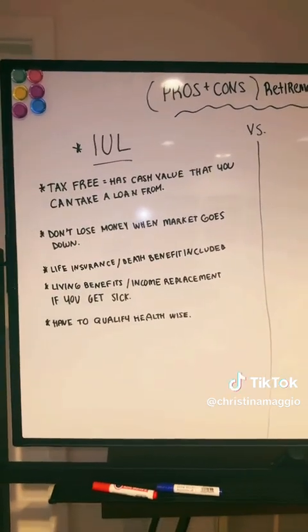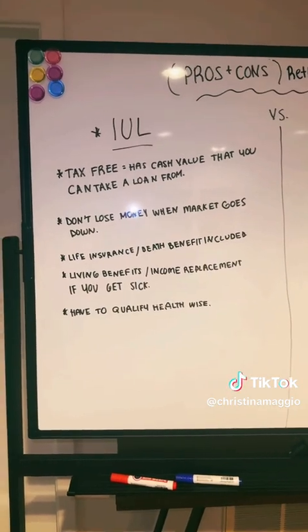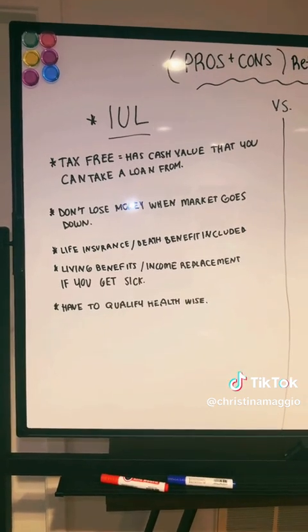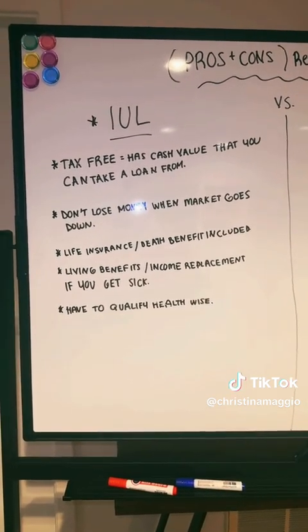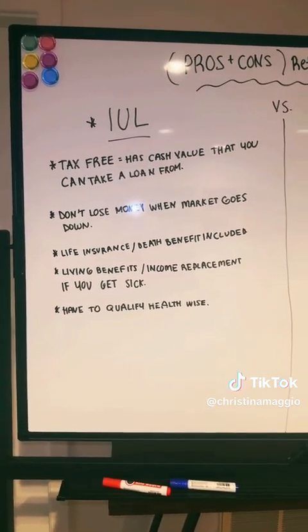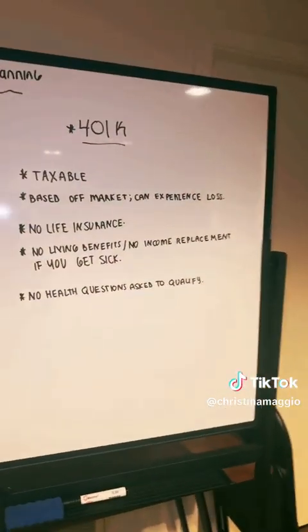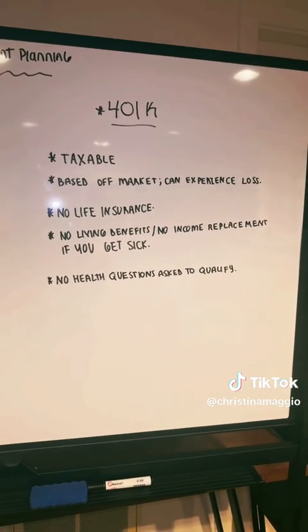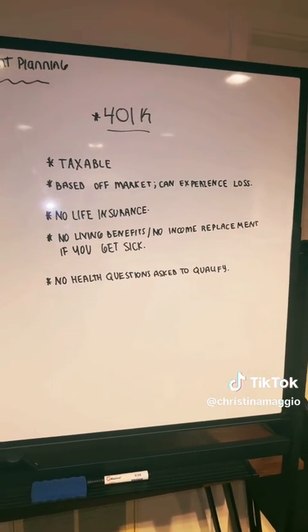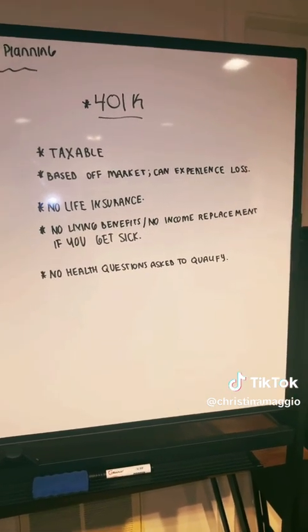You might be sitting here thinking an IUL sounds amazing — so what are some of the cons? With an IUL, you do essentially have to qualify for it health-wise. About 95% of the time we can structure it so that you don't have to do a medical exam; there's just a series of health questions you have to go through. But there are health qualifications you have to meet to put an index universal life policy on yourself. With a 401k, because there's no death benefit or living benefits involved, it is not a life insurance product, so there are no health questions asked to qualify. I hope that all made sense — any questions at all, please feel free to reach out to me directly.